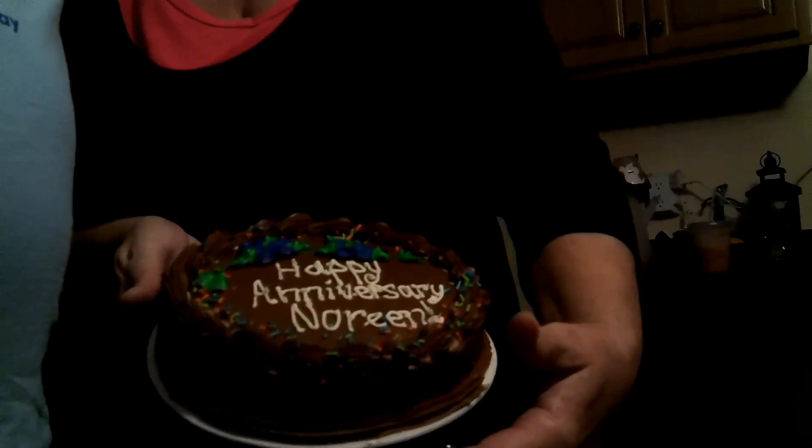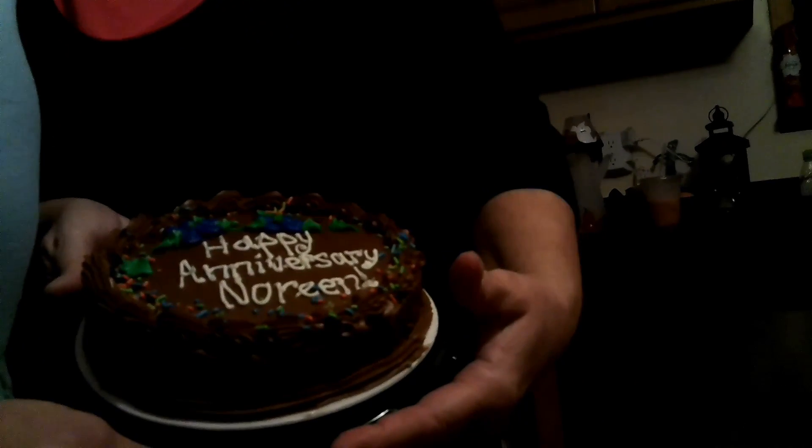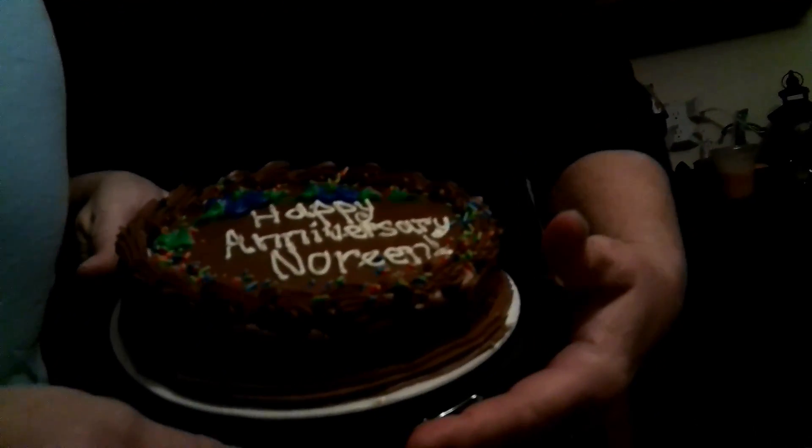Happy anniversary to my mom and dad! Tip up the cake — there it is! Happy anniversary, Pete! Happy anniversary, Pete! There's the happy couple — yay! Beautiful, nice celebration to chew on right here on Food Finder.